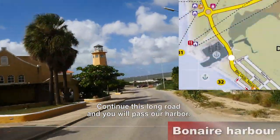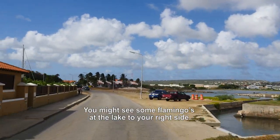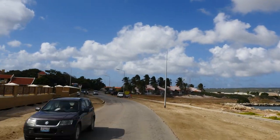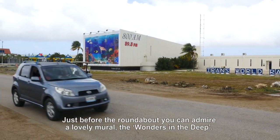Continue this long road and you will pass by our harbor. You might see some flamingos at the lake to your right. Just before the roundabout you can admire a lovely mural called The Wonders in the Deep.